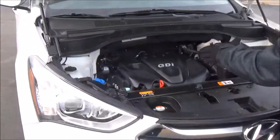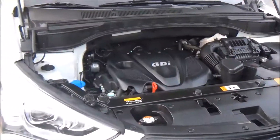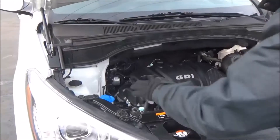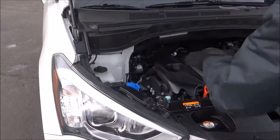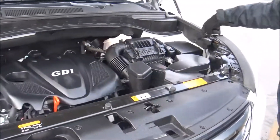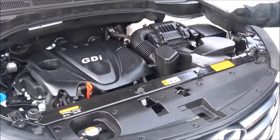Under the hood we have the 2.4 GDI four-cylinder motor. The Santa Fe is all-wheel drive — it's front-wheel drive all the time but will displace power to the back in all-wheel drive. Clear reservoir for your engine coolant, windshield washer fluid and power brakes, insulated dipstick, oil check and oil fill, maintenance-free battery, centrally located fuse box, and easy access to the air filter.